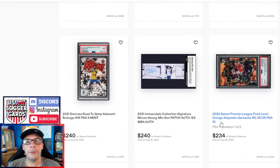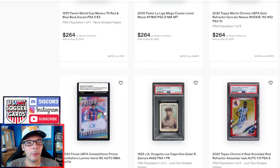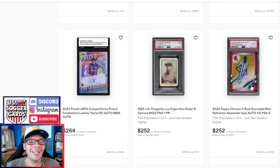Garnacho out of 25 goes for $234. Heung-Min Son patch auto booklet goes for $240. We have a Rodri — kind of interesting that the Rodri is going for more than the Vinicius. We have an Isak on-card Topps Chrome X Real Sociedad going for $252. He's doing pretty good in the Prem, so understandable price. Out of five, we have a Zamora from 1925 Dolar.